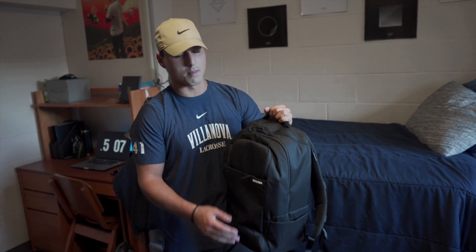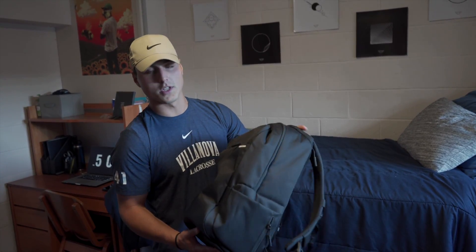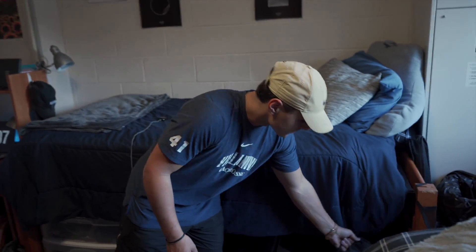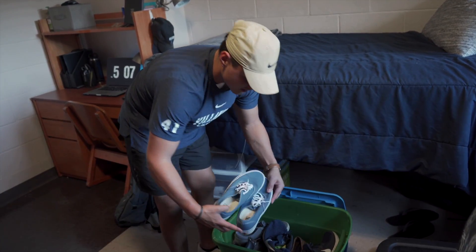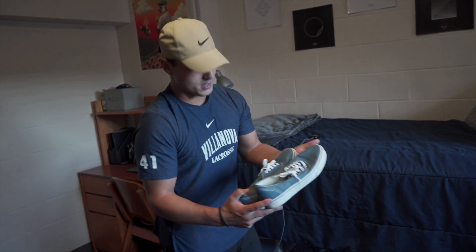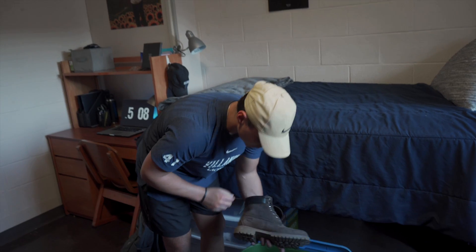Going down here, I got my camera bag. I just keep all my microphones, batteries, all my camera stuff in there — just like to keep it organized. Shower shoes down there, and a little shoe bin right here, as you can see. I don't have too many pairs but they do the job — got a bunch of different pairs of shoes, some boots and stuff.